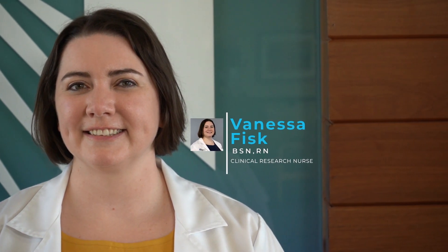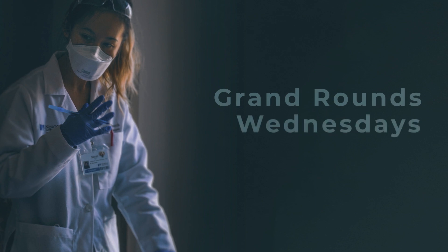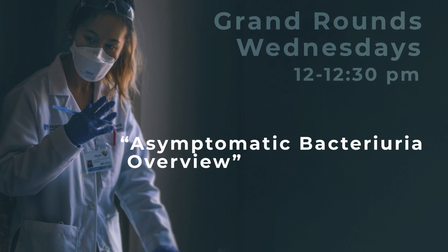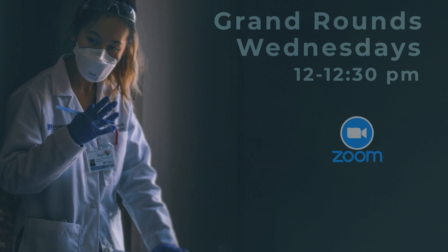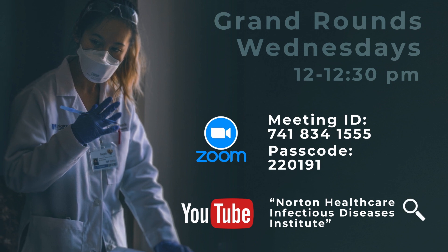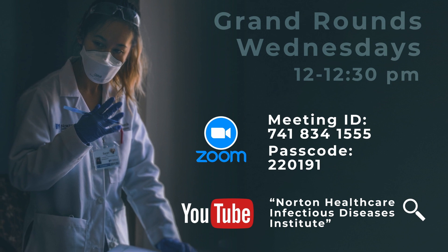I am Vanessa Fisk and I am a clinical research nurse. During our prior visits to patient care areas, we received many questions regarding how we can share more information about Infectious Disease Institute activities. One way of getting more information is to attend our weekly Grand Rounds series. Every Wednesday from 12 to 12:30 — yes, only 30 minutes — we have presentations that address timely issues in infectious disease and topics of current interest. You can join us during your lunch break, or you can go to YouTube and watch the recordings later. Here is a Zoom link to the Grand Rounds, and here is the link to the YouTube recordings. You can also find these links in the description below this video.